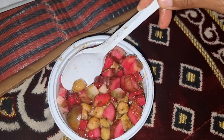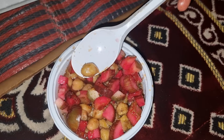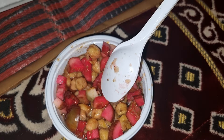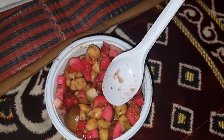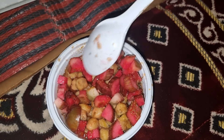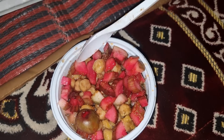As you can see, Belila — well, the main ingredient is chickpeas, and then you can add cucumbers, pickled cucumbers, and cumin.